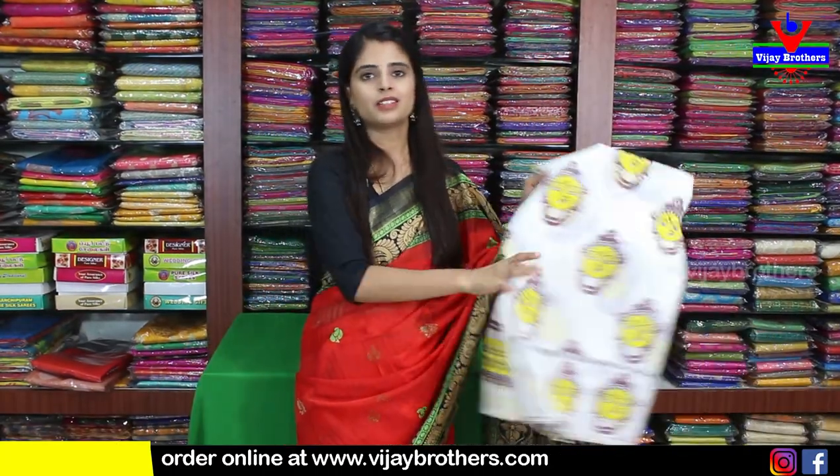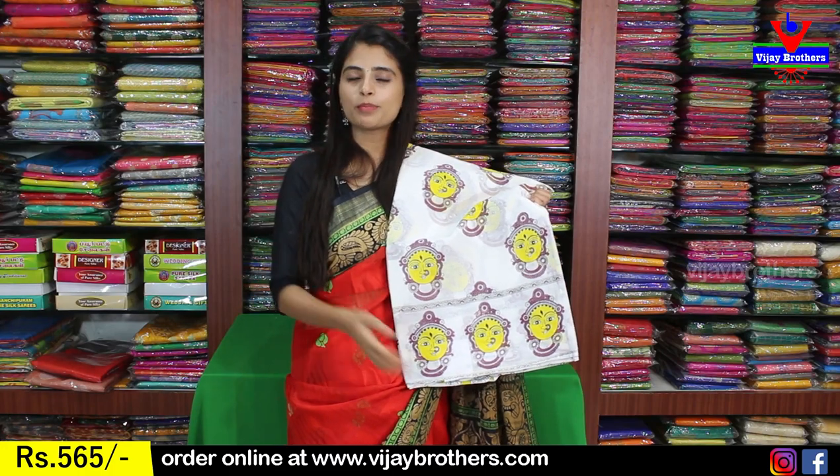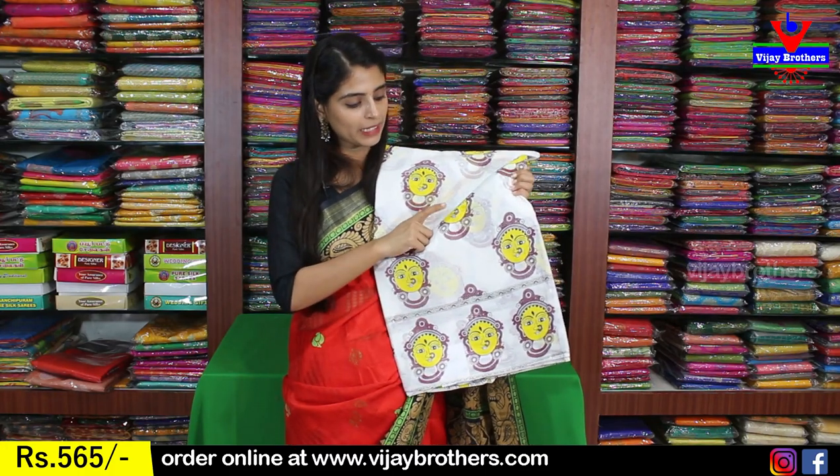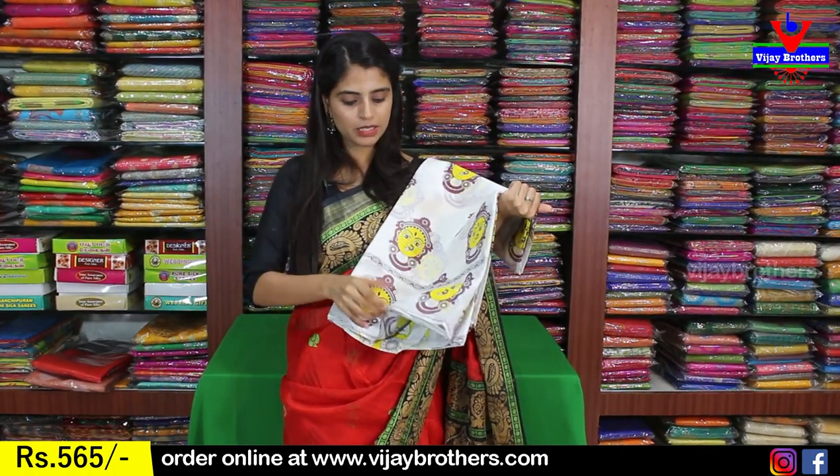Next color is white — very trending. The prints are in a beautiful style. The blouse is very beautiful and comes in different options: black, yellow, and purple. The price is $565.